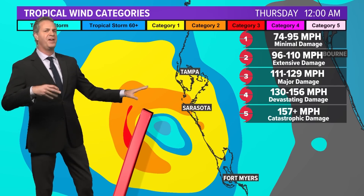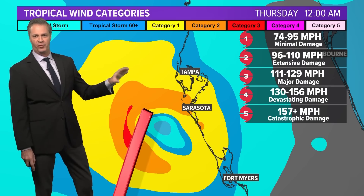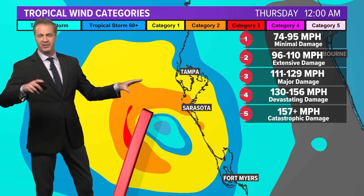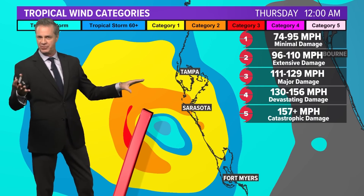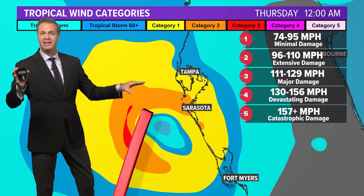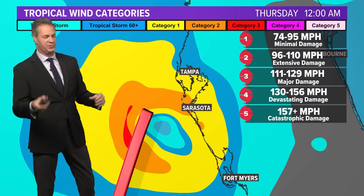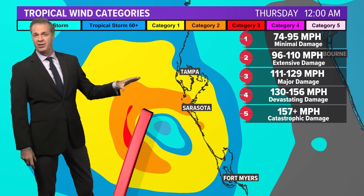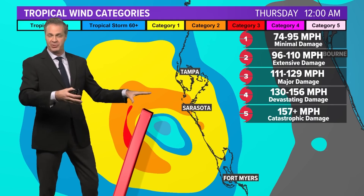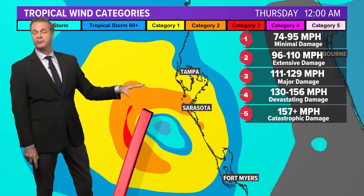Rainfall with a tropical system is a direct function of its forward speed. A storm moving at 10 miles an hour — divide 10 into 100, it goes in 10 times — you estimate about 10 inches of rainfall from a tropical system, whether it's a tropical depression or a full-blown hurricane. It doesn't matter the strength, it's the speed. So if a storm dropped down to zero miles an hour, you could get infinite rain. At that point, it doesn't matter if it's a hurricane or a depression or just a thunderstorm — if it stays on you and doesn't move, you can get an infinite amount of rain. And this system is forecast to slow down significantly.